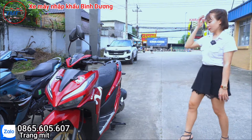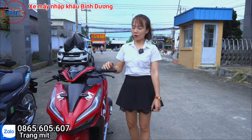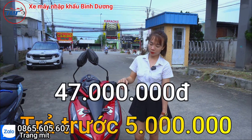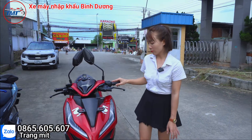Đối với xe Vario 150 này thì bên cửa hàng Trang đang có giá là 47 triệu. Chỉ cần trả trước 5 triệu thôi thì có thể nhận em này về rồi.